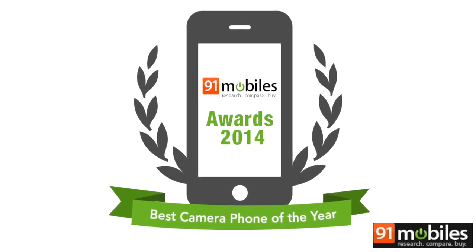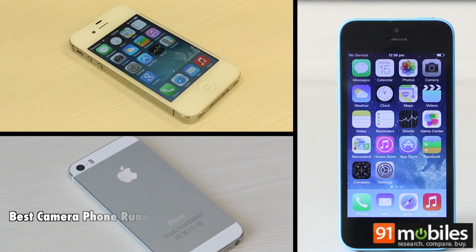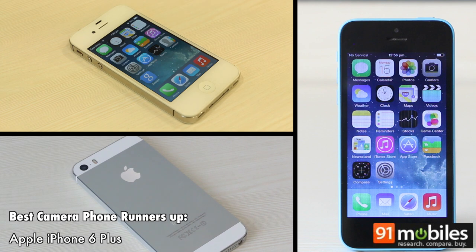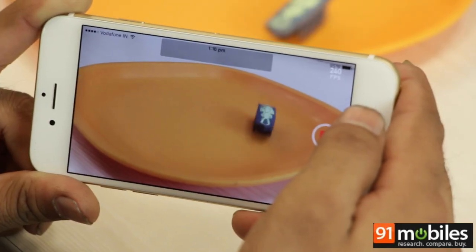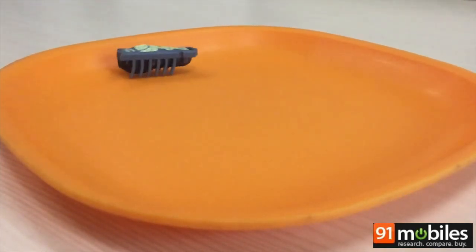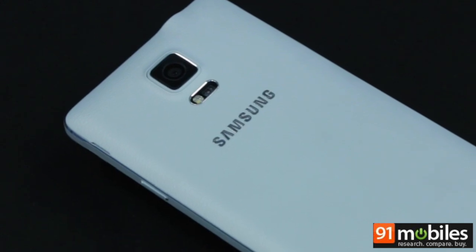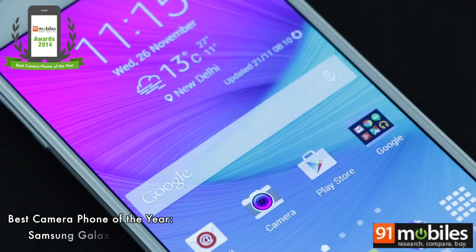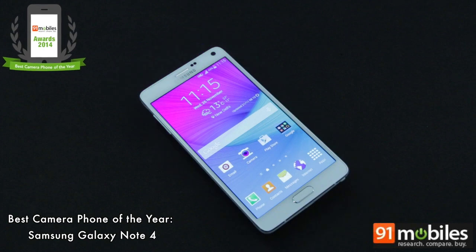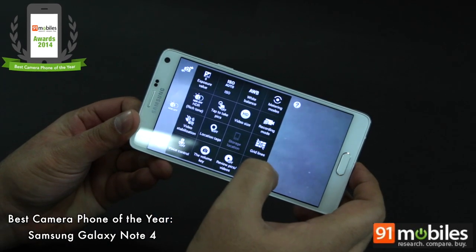We'll now move on to the best camera phone of the year category. There's no doubt that shooting prowess is one of the most important criteria when considering a new smartphone. It's to Apple's credit that its smartphones have always had very capable cameras, and with the iPhone 6 Plus, features like optical image stabilization have been added — a classic example of why megapixel count doesn't really matter. The Apple iPhone 6 Plus claims second spot. Samsung has also been a very consistent performer in smartphone photography, especially with its flagships. The winner of best camera phone is its latest phablet, the Galaxy Note 4, whose 16-megapixel camera churns out lovely images in a variety of shooting conditions and is a fast performer.